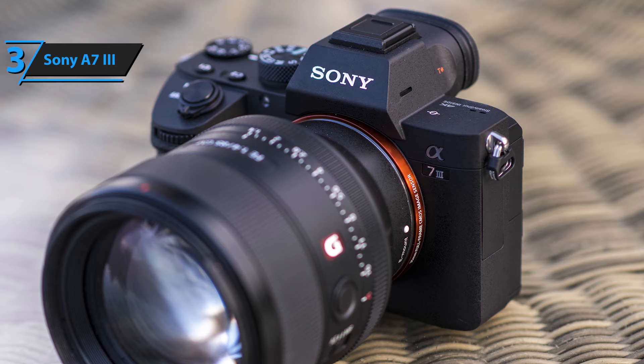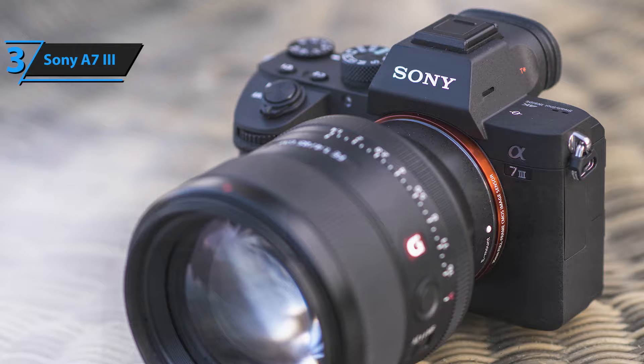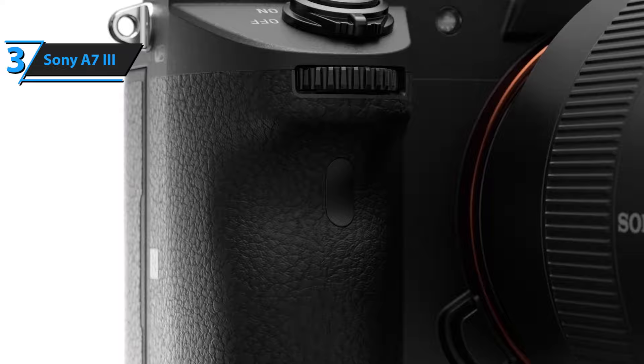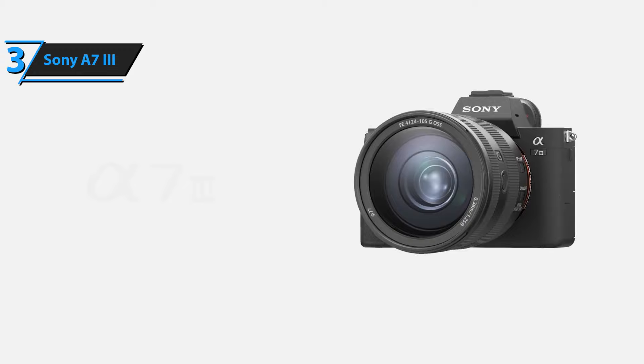Thanks to the backlit design, the full-frame 24.2 MP Exmor R CMOS sensor with BIONZ X image processor delivers high-quality photos and videos while reducing noise and improving speed. The copper wiring layer dramatically improves the data transfer rate to create 14-bit high-resolution photos. If you want to experience the absolute highest level of the video shooting experience, this is the one you want.